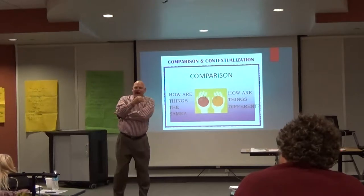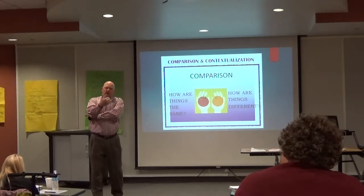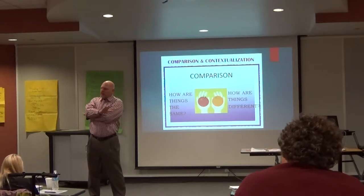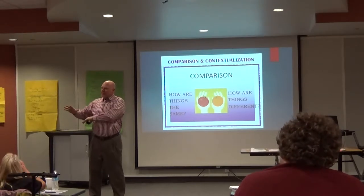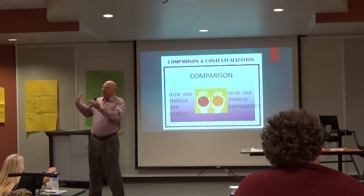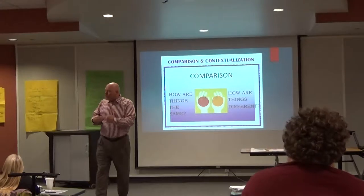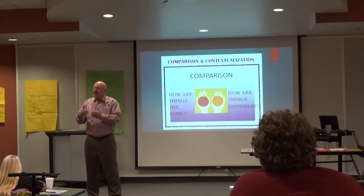All right ladies and gentlemen, over the last few years — it's probably been in the works for about six or seven years — the College Board has revamped and rewritten all of the AP history courses. And that's from input from the colleges. What do the colleges want their freshman students to understand and be able to do?